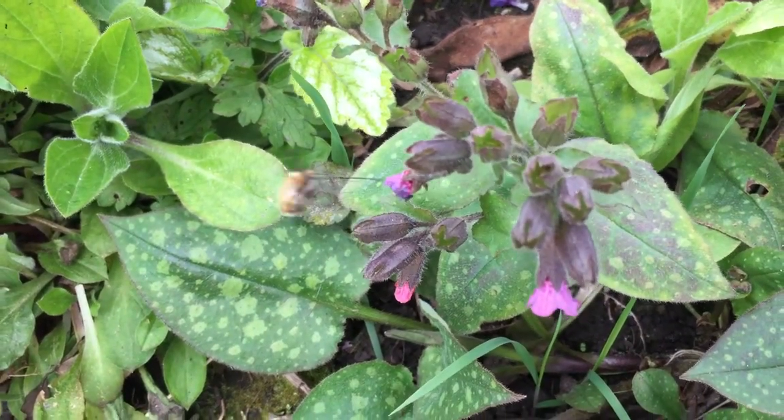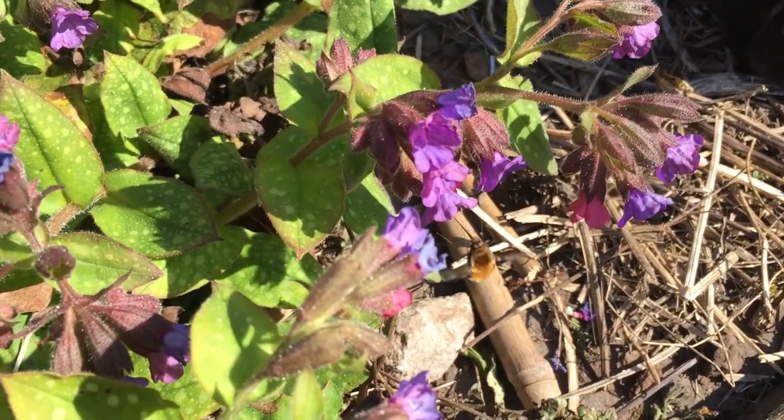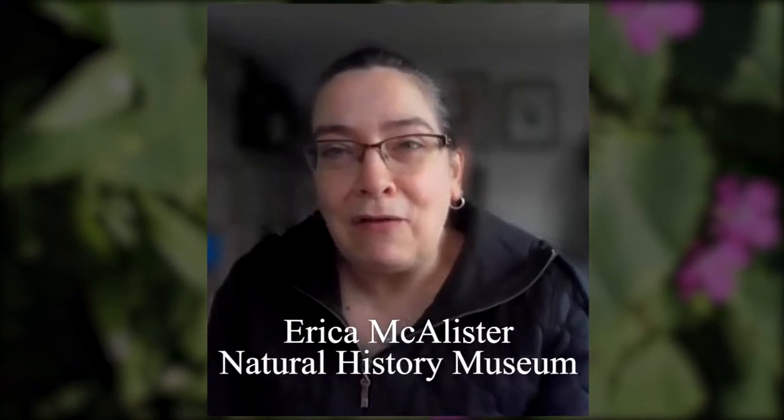Another fascinating visitor to the garden at the moment are the bee flies. Erica McAllister from the Natural History Museum in London is an expert on them. There are four species of Bombilius in the UK, and these are fluffy flying narwhals.